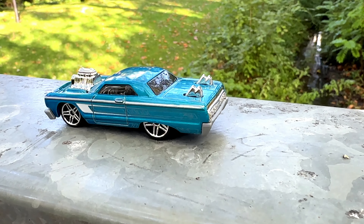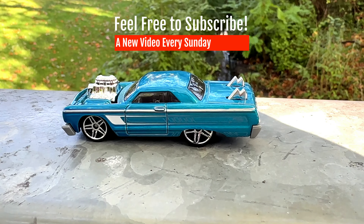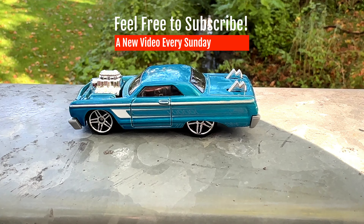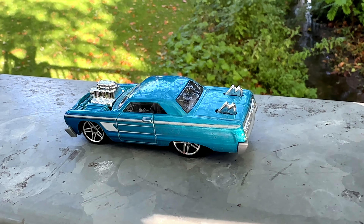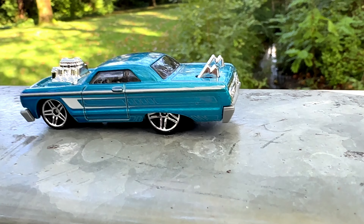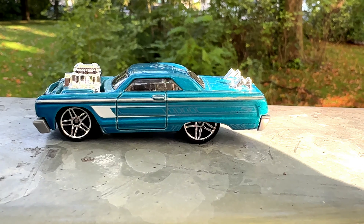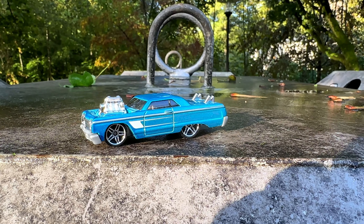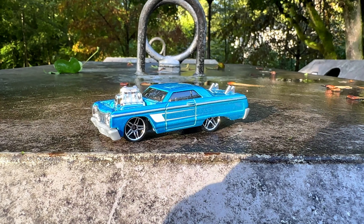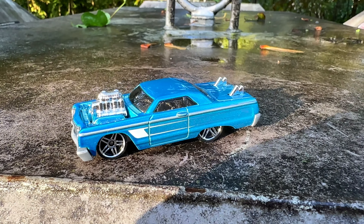Chevrolet used the Impala name from 1958 till 2020. Sometimes the Impala was just a model variant, sometimes it was a model on its own, but it was always a full size car. Not exactly what comes to your mind when you think about racing. But it seems the people at Hot Wheels had different ideas, and they gave us this — a heavily customized Chevrolet Impala.